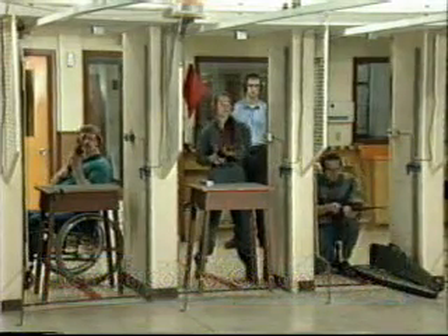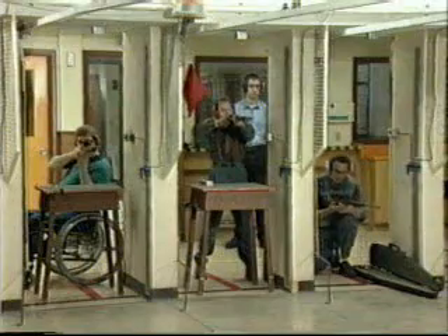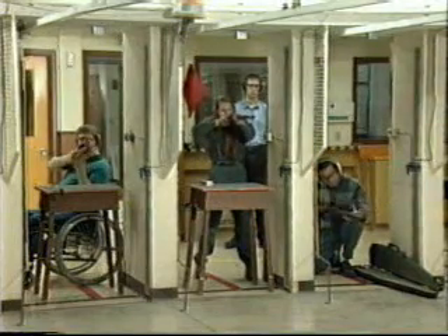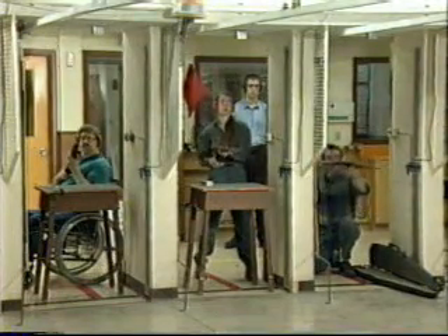At this range, a red flag means caution — the range is active. Check the rules of the range you use. Firearms may only be loaded at the firing line.